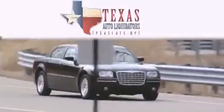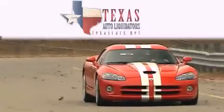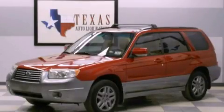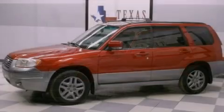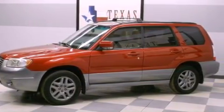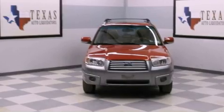Another fine vehicle offered by Texas Auto Liquidators. This is a 2007 Subaru Forester, a great blend of utility, comfort, and style. It has a 2.5-liter four-cylinder engine and an automatic transmission.